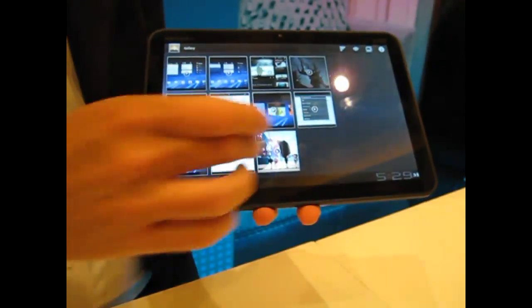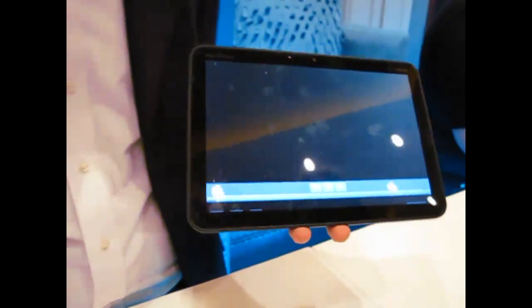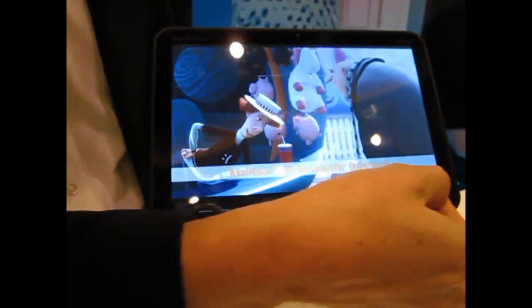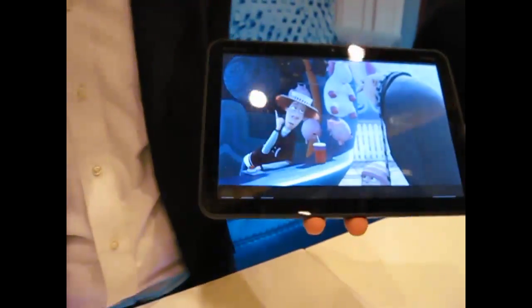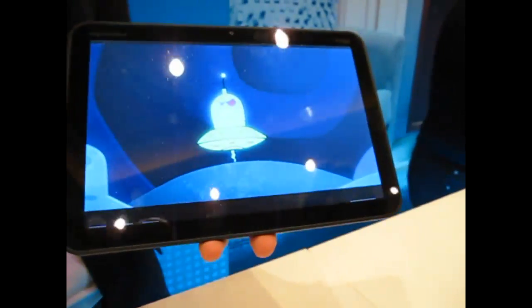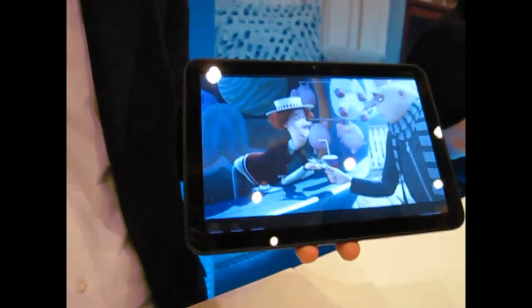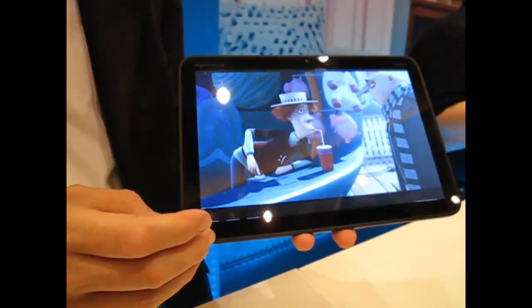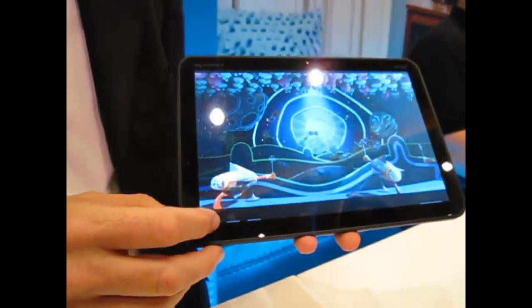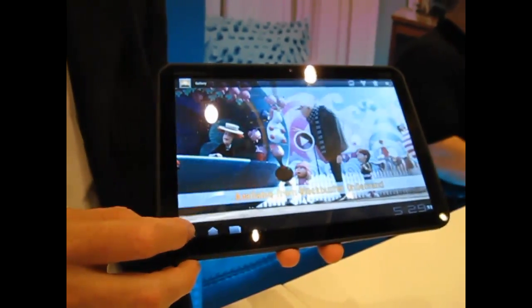For video playback, the screen is optimized for HD video content — 16 by 9 playback. The screen is actually 16 by 10, so we've allowed a bar for playback controls, but it fills the screen, giving you optimized video playback on a 10.1 inch HD display. Applications like Blockbuster On Demand will be available as a content source.